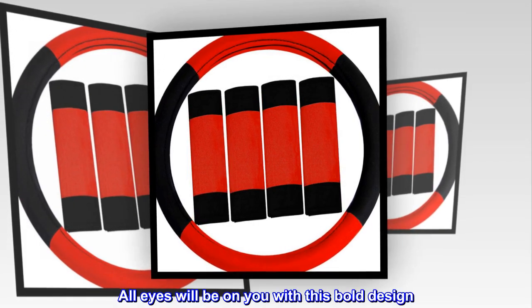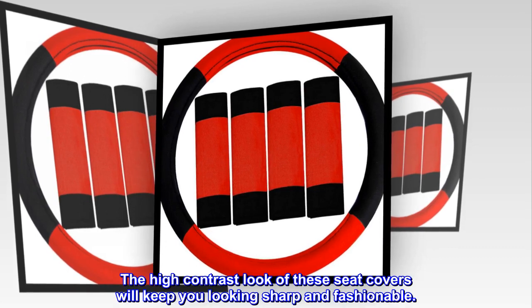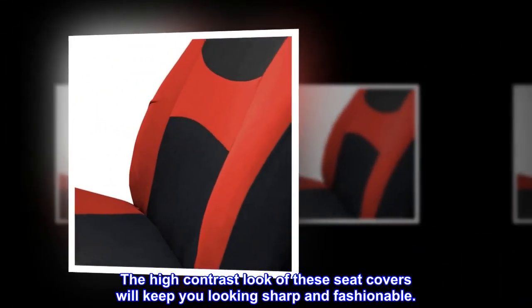All eyes will be on you with this bold design. The high contrast look of these seat covers will keep you looking sharp and fashionable.